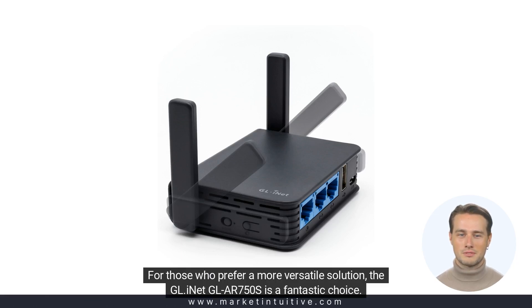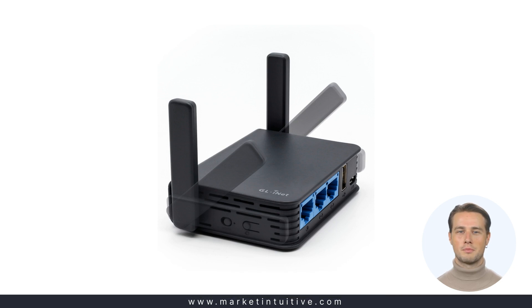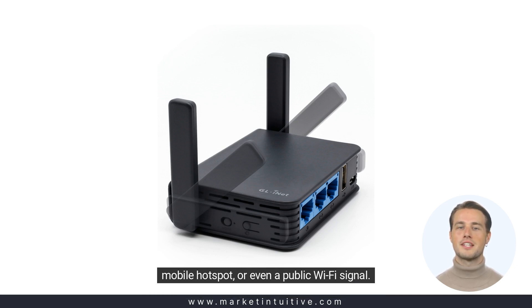For those who prefer a more versatile solution, the GL.iNet GL-iR750S is a fantastic choice. This travel router allows you to create your own private Wi-Fi network using a wired connection, a mobile hotspot, or even a public Wi-Fi signal.